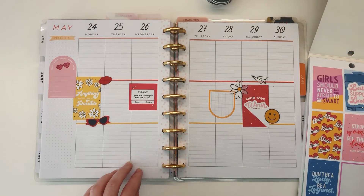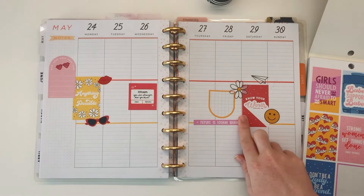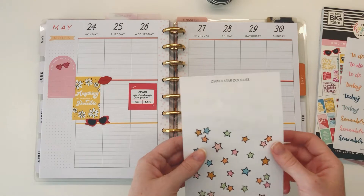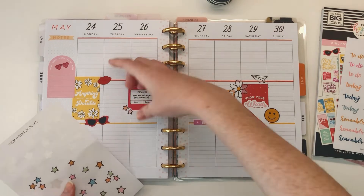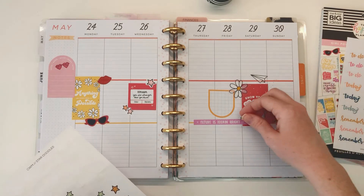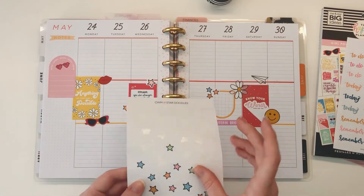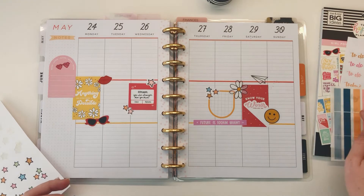There are some quotes — 'future is looking bright' — let's go ahead and add that as a little extra. And let's go ahead and add some stars, some pink stars. I might throw in a couple of other colors since I've got them here on this sheet. Like a little pop of blue maybe, because we do have some blue in these palettes. We can always add some more as we go.